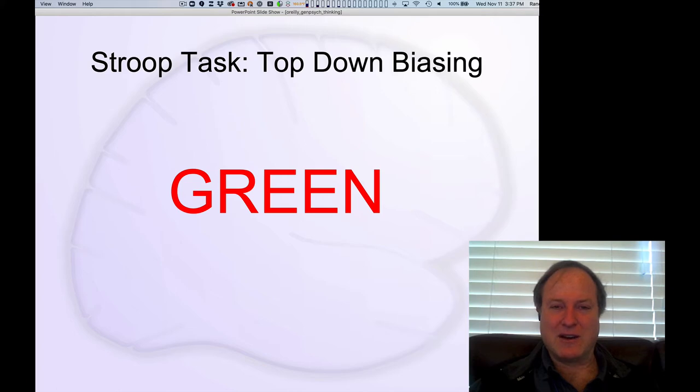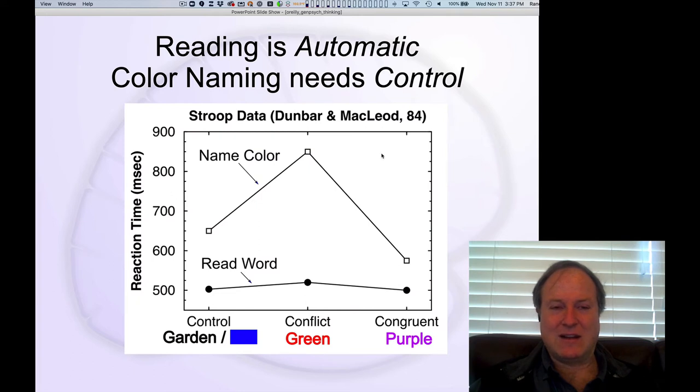And of course it goes the other way too — you want to say red and not green in the other case. What we see in the data is that when your job is to name the color, you get a significant slowdown with conflicting cases — an effect size of a few hundred milliseconds, which is quite significant. People are really struggling to exert top-down control and overcome the prepotent, automatic bias towards reading.